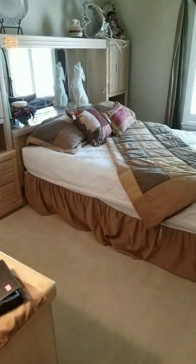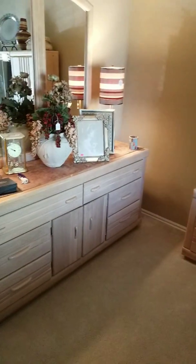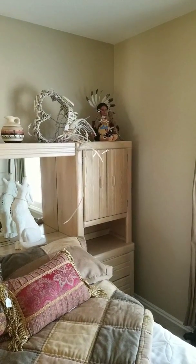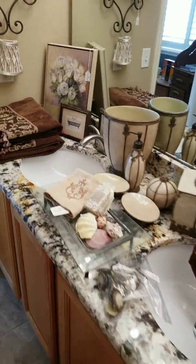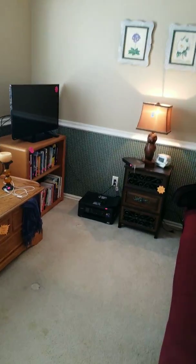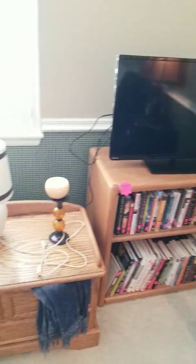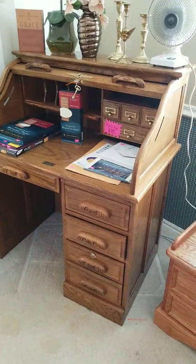There's another bedroom with another queen set, all for sale. There's a really unique little Indian girl over there. Some nice bathroom items, a futon, more books, and one of the two TVs we have for sale — a Toshiba 30 inch. We also have a roll top desk, small and portable, and it locks with the keys. Very nice.